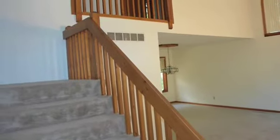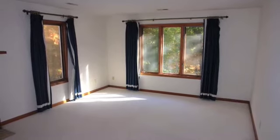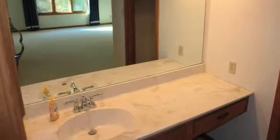Come upstairs — all the bedrooms are up here. The spacious 17 by 13 master has a beautiful view into the backyard, a personal fireplace, and of course a walk-in closet with a master bath.